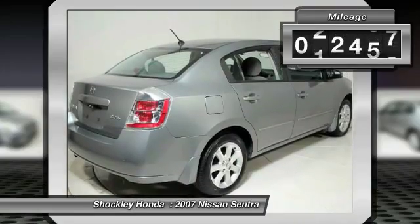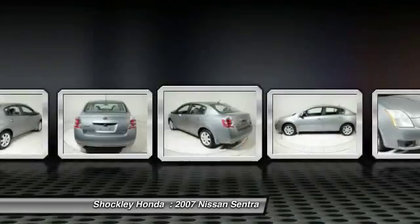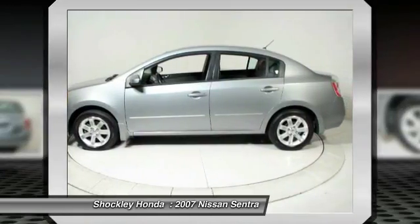This vehicle has less than 145,000 miles. Drive away with a great deal on this vehicle. Call or stop in today.